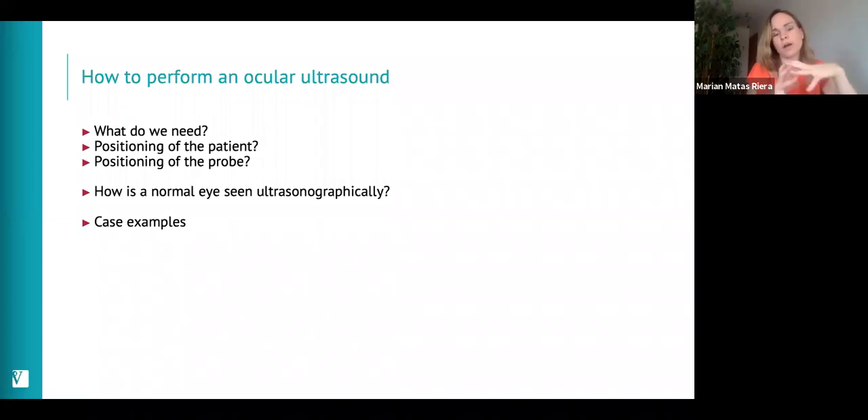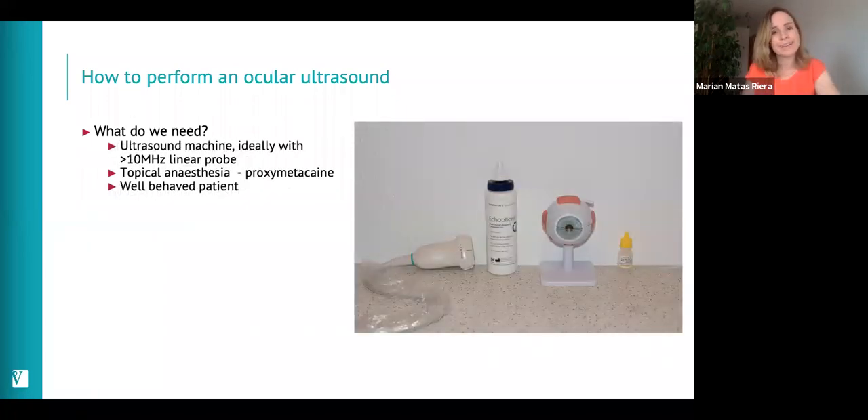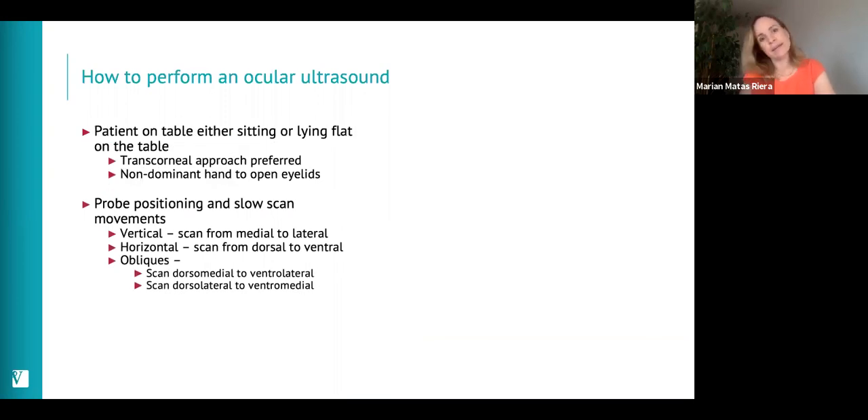For ocular ultrasound, ideally you need a linear probe of more than 10 megahertz, which will give you a very nice image. You'll also need topical anaesthesia and a well-behaved patient. The patient can be sitting or lying on each side on the table. You can choose a transcorneal approach or a transpalpebral approach. We normally prefer the transcorneal approach using proxymetacaine — a corneal or ocular surface anaesthetic — to ensure patient comfort and tolerance.